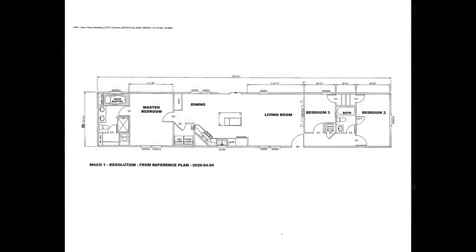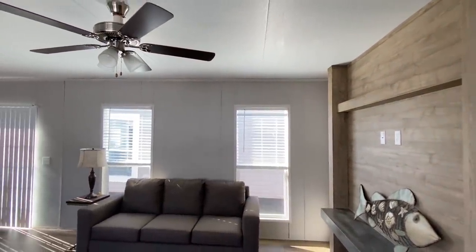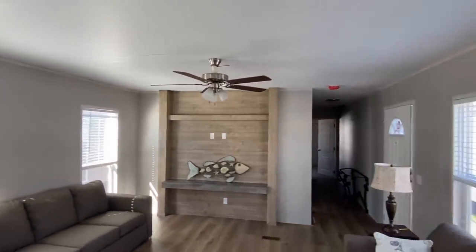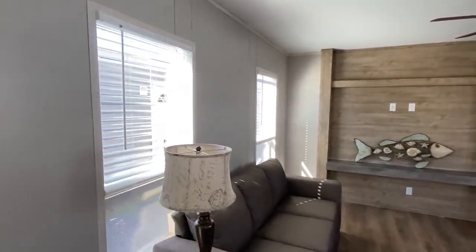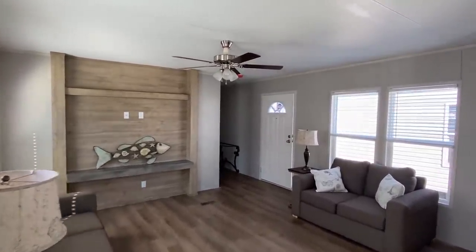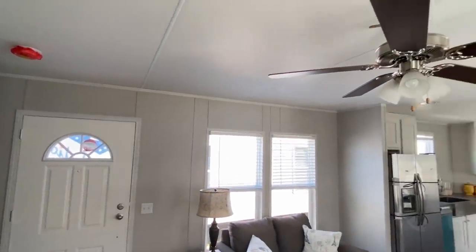I forgot to tell y'all — somebody actually lives in here! Someone commented that one of these days I'm gonna walk into a house and they're going to be in there eating supper. That is actually something I'm looking to do. I'm wanting to do some tours of homes that people already have set up — do a little video with them talking about what they like, what they don't like. So if you live in a mobile home and would like to be on the channel, drop me a comment or shoot me an email and let's make that happen.